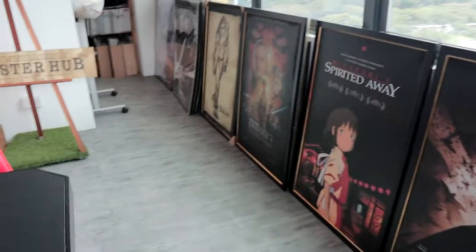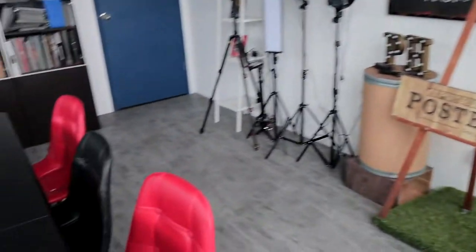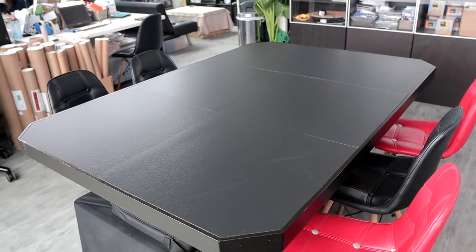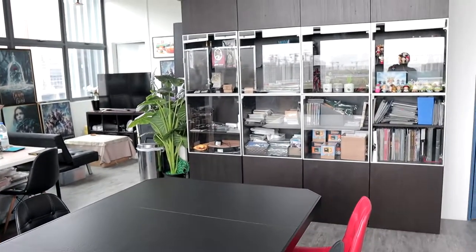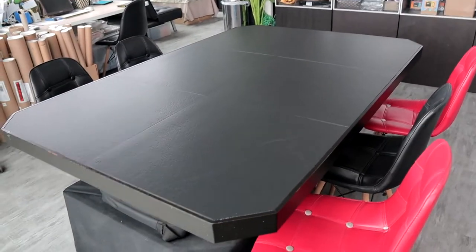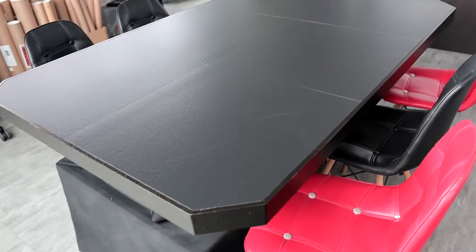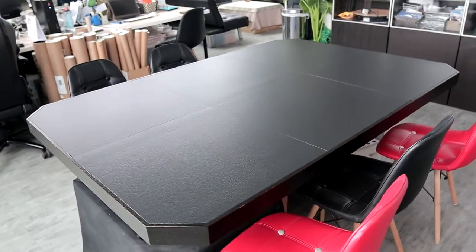That's our main office area. Today we purposely cleared out this table just to make it look neater, but usually this table is full of posters. We do our sorting all on this table.